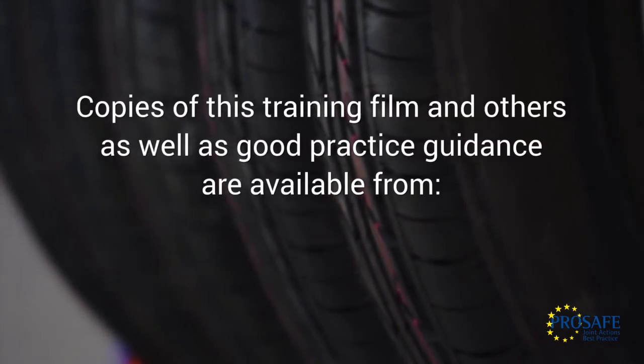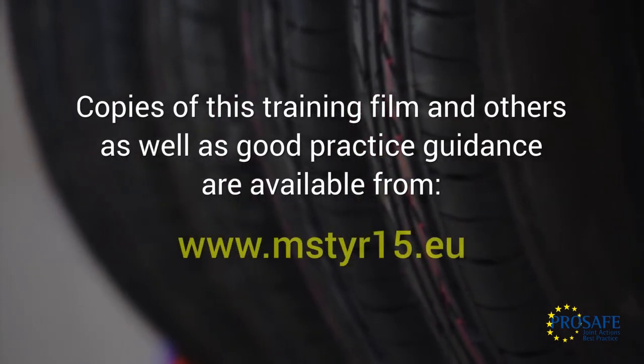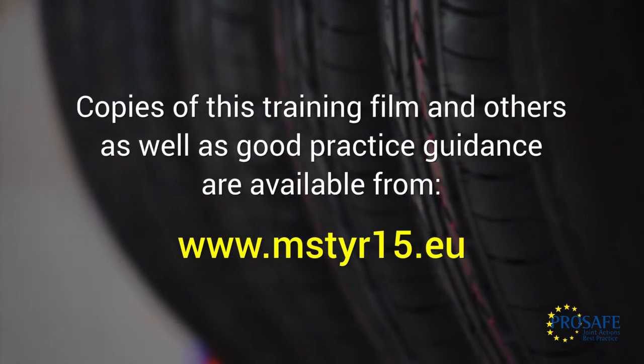Copies of this training film and others, as well as good practice guidance, are available from www.mstyr15.eu.